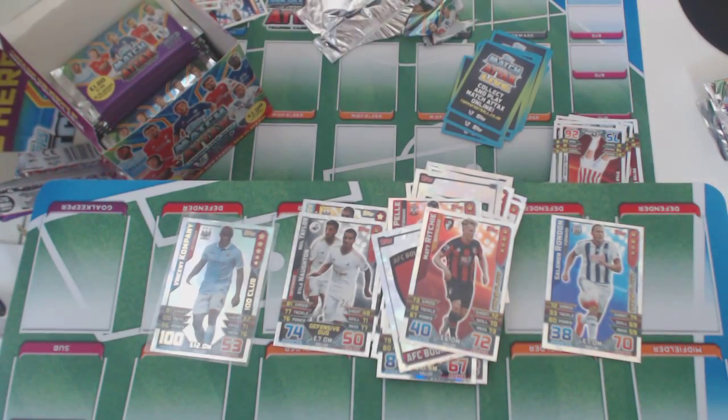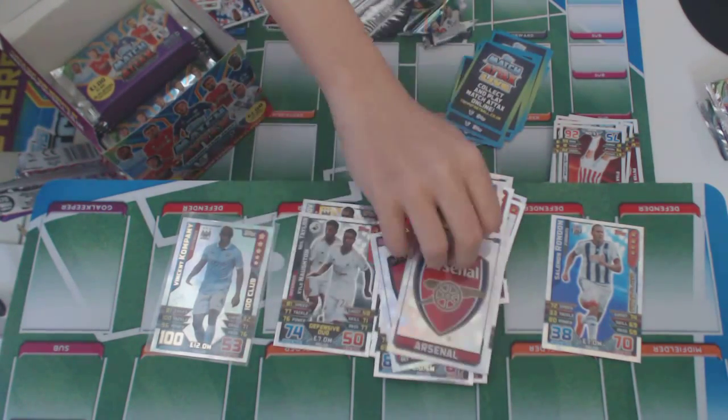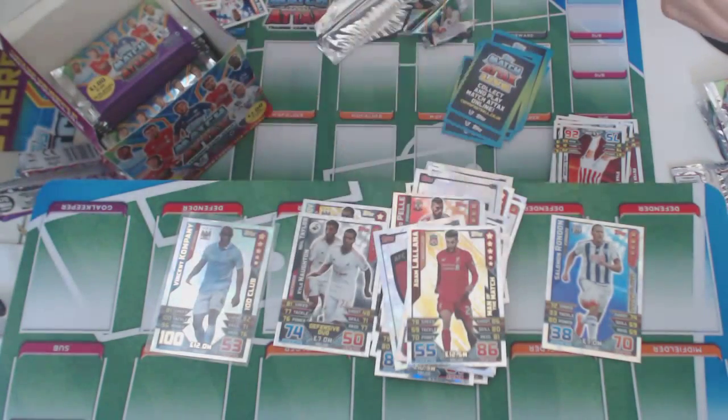Into the next pack, we've got a nice Arsenal badge. This card looks good. And another Molana Man of the Match card — Liverpool.